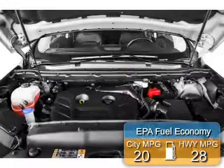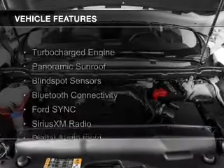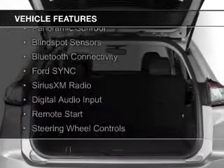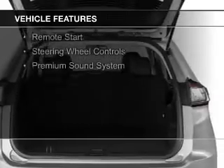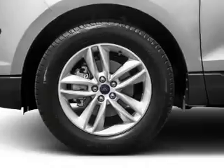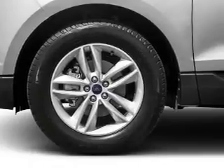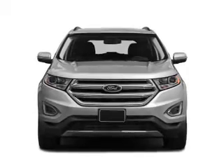Great fuel efficiency saves you money by requiring fewer trips to the gas station. The features include a turbocharger, a panoramic sunroof, blind spot sensors, Bluetooth connectivity, Ford Sync Voice Activation, Sirius XM Satellite Radio, Digital Audio Input, Remote Start, Steering Wheel Controls, and a Premium Sound System.